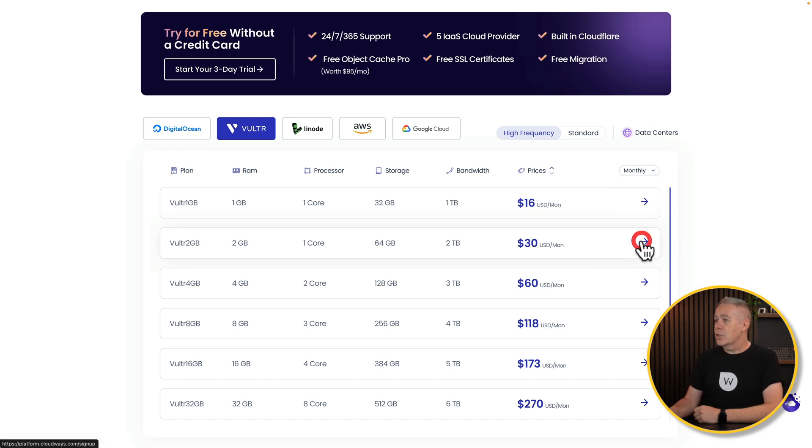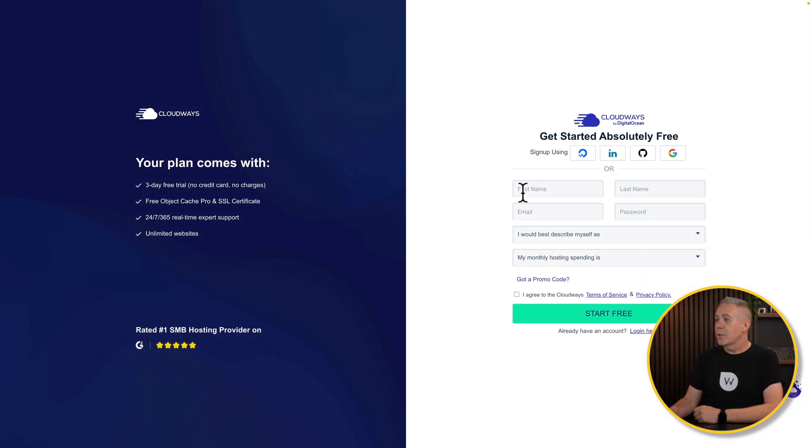All we need to do is choose that option and fill out our relevant details. If you've got a promo code — you can use my code in the description down below, just use WPTuts to save yourself some money. Fill out the relevant details, hit Start Free, then simply confirm the email and you're up and running in a matter of minutes.